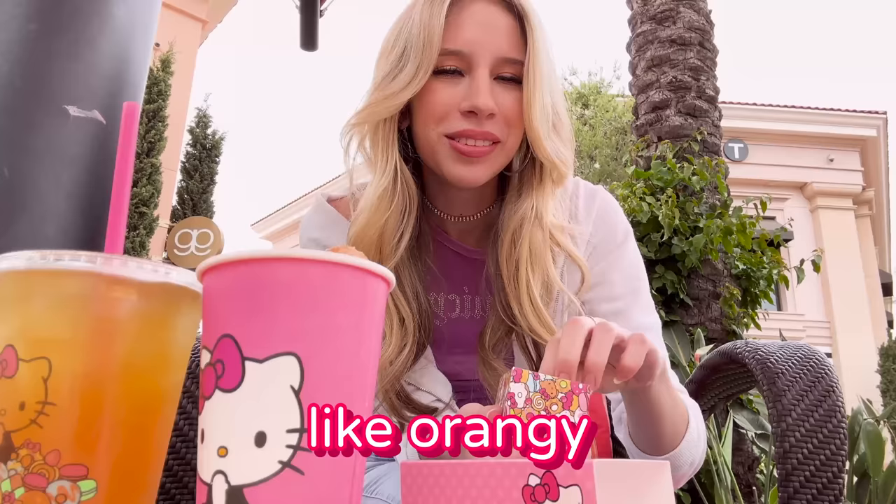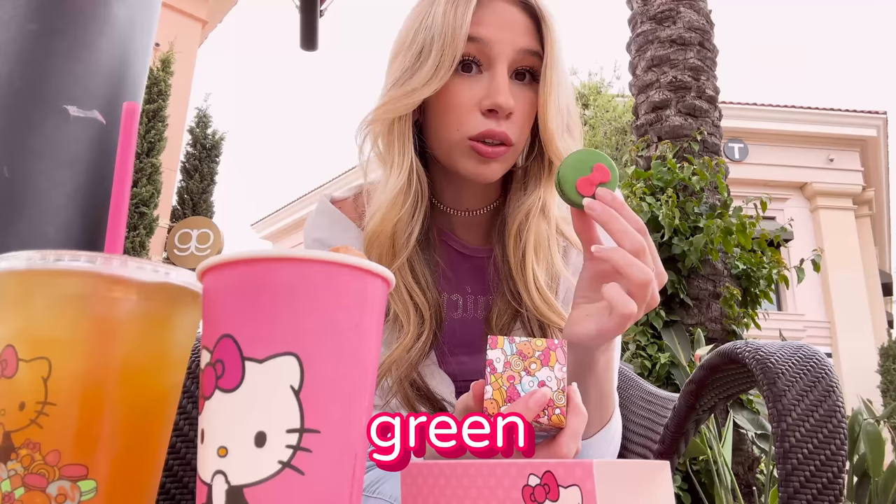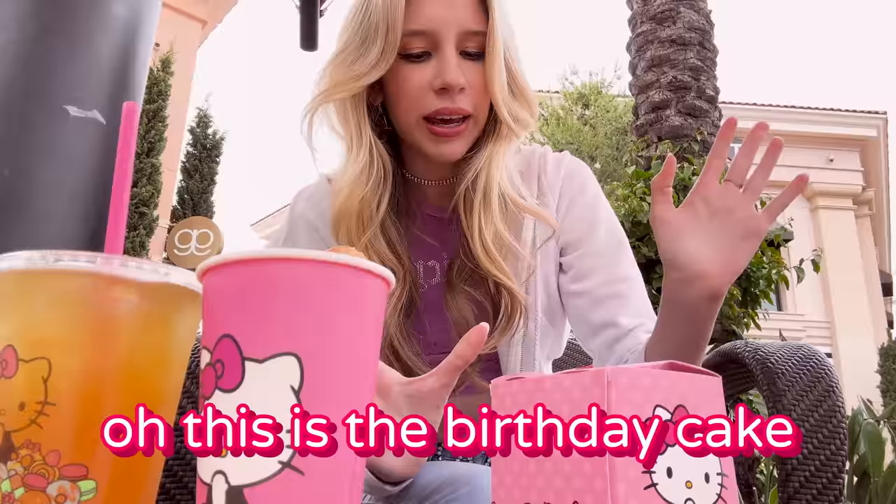I think each one has a different filling. Should we just take a bite out of all of them? Orange — like an orangey flavor. We got yellow, lemon — oh, that's good. Green, lime — I think this is lime. And the last one's blue. I think this is chocolate. That's chocolate. These are delicious, 10 out of 10.